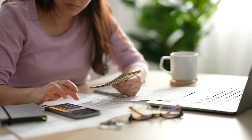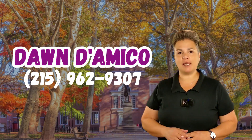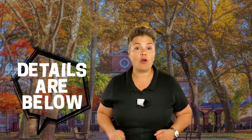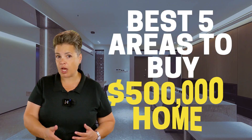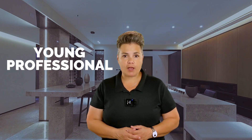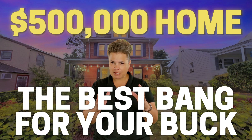So you're looking to buy a home in Philadelphia but you're on a budget — don't worry, you are not alone. There are still plenty of great neighborhoods in Philly where you can get a good deal on a $500,000 home, and the last one is going to be a neighborhood no one else is talking about in their YouTube videos. I'm going to help you find the perfect neighborhood — I'm your favorite Philly realtor. In this video I'm going to share five of the best areas to buy a $500,000 home in Philadelphia with the best bang for your buck.